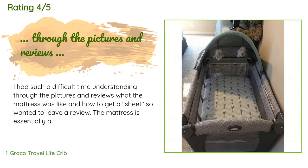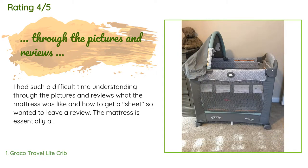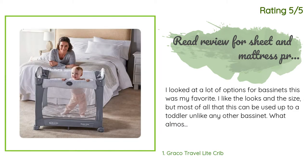A customer said: I had such a difficult time understanding through the pictures and reviews what the mattress was like and how to get a sheet, so I wanted to leave a review. The mattress is essentially a cushion pad that folds as shown in the image attached. I used a changing pad cover — I found a company on Amazon called Baby and Company; it came with three changing covers with cute aero designs that fit perfectly. Between the mattress and sheet cover I put down an infant waterproof pad by MBJ RRY just in case of messy nights.